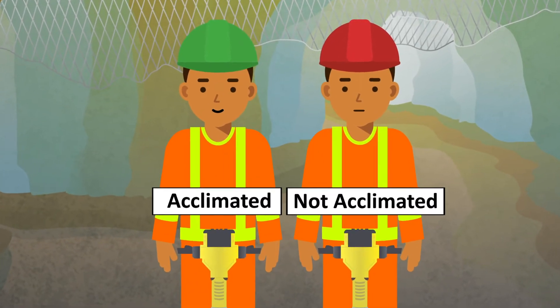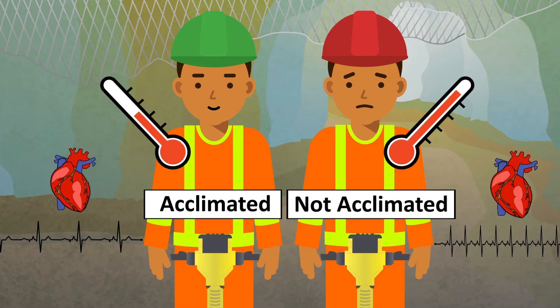When your body is acclimatized to the heat, your heart rate and body temperature are lower and sweating occurs earlier.